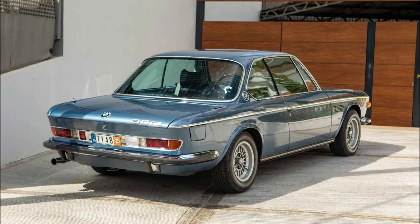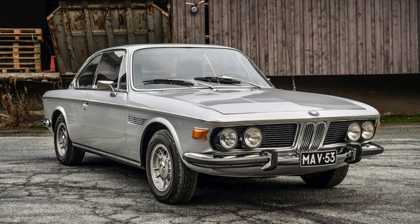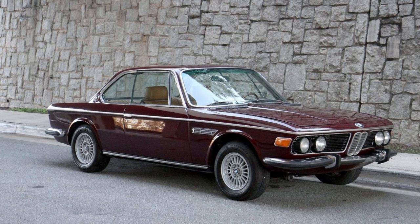The BMW E9, produced from 1968 to 1975, is a series of coupes that epitomizes the brand's commitment to performance, luxury, and timeless design.